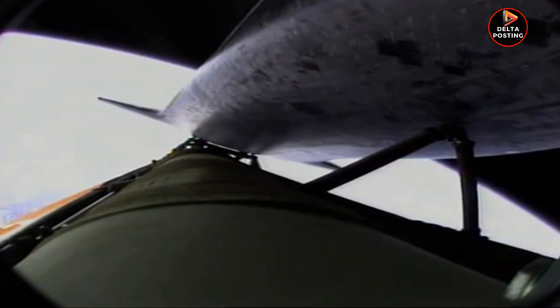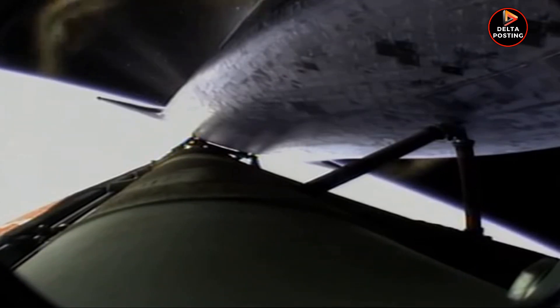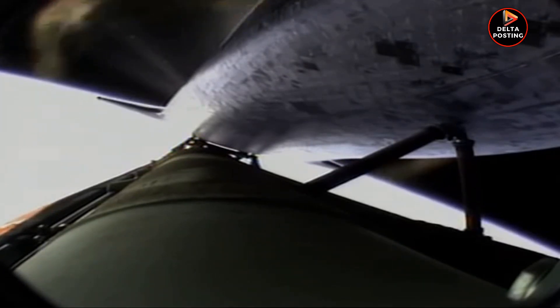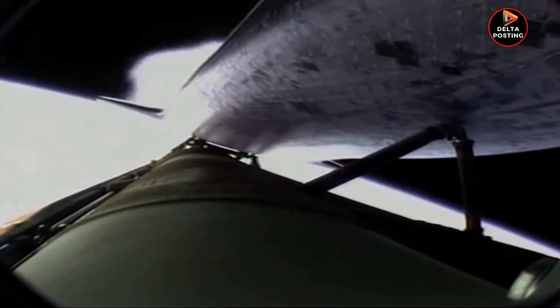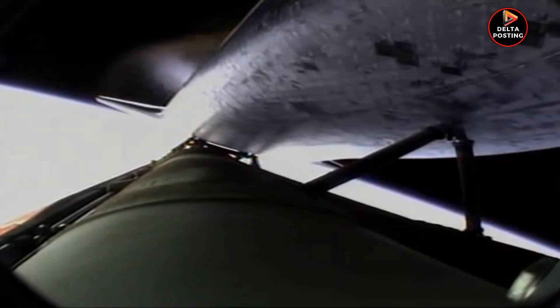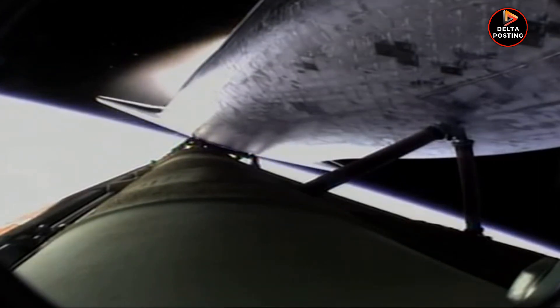Okay, nominal shutdown. Go for plus X, go for the pitch. Standing by for main engine cutoff. Main engine cutoff confirmed by the booster officer, standing by for external tank separation.